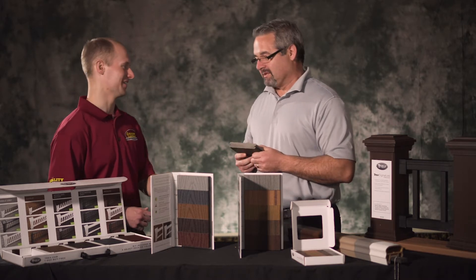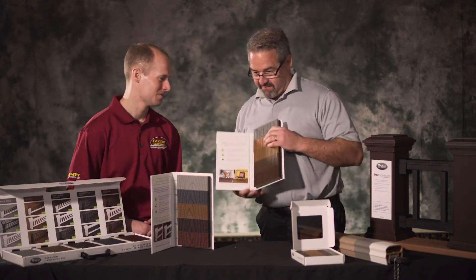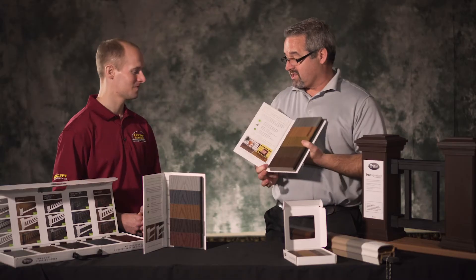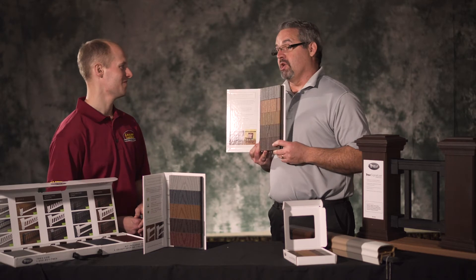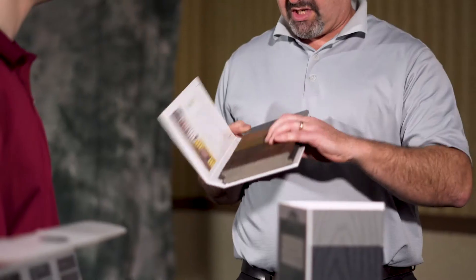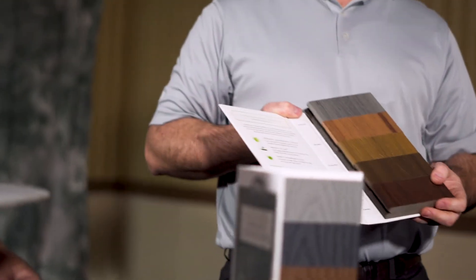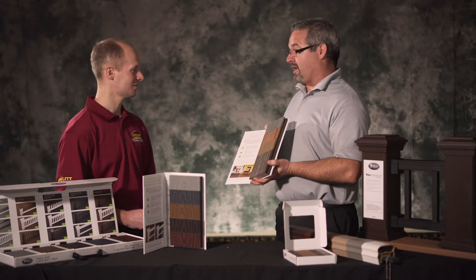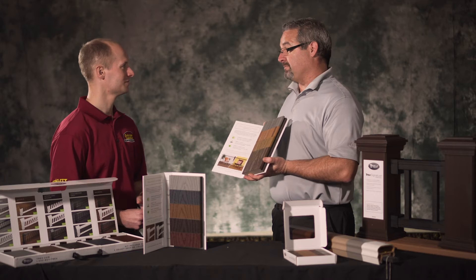The Transcend line has really been our workhorse. You get five colors that are multi-chromatic — what we call streaking colors. Where Select has solid colors, Transcend is deliberately random, with colors that streak through, giving you rich wood tones and deep wood grain embossing. We also have five solid colors to go with it for accents. This is the product you want if you want that deck of a lifetime — it really creates that outdoor living space people want.